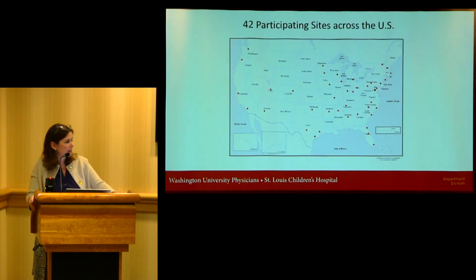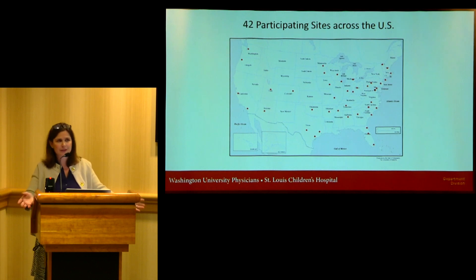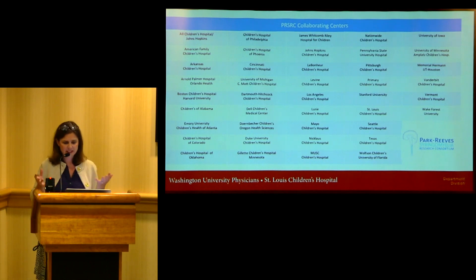Our trial is a cluster randomized control trial of 148 patients across 42 research centers, making it the largest study of its kind. Each site has been assigned a specific procedure for the study; however, if the allocated surgery isn't preferred, the patient would not be included in our data collection. These 42 members form the Park Reeves Consortium — a database of 1,500 Chiari patients around North America. Thirty-six of these sites plus an additional seven are involved in the PFD-PFDD trial, meaning about 65% of neurosurgeons in this country are helping us answer this question.